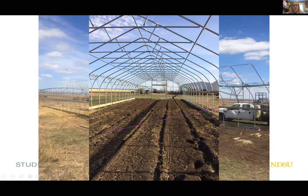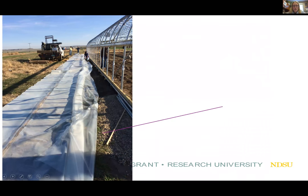Here is what our high tunnel looked like ready for the plastic. Installing the plastic is no small feat — you need tennis balls, ropes, lots of help, and no wind (good luck with that!). We wanted to make sure all layers of plastic plus the end wall plastic were installed all in one day, to ensure our high tunnel would be completely sealed before leaving the site.